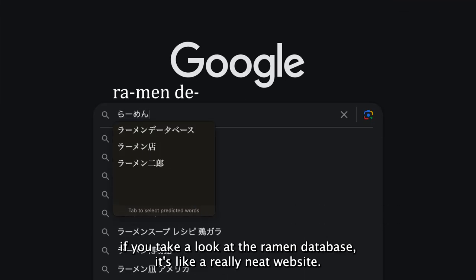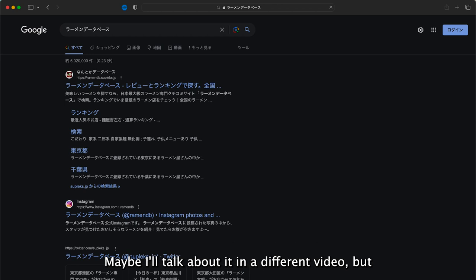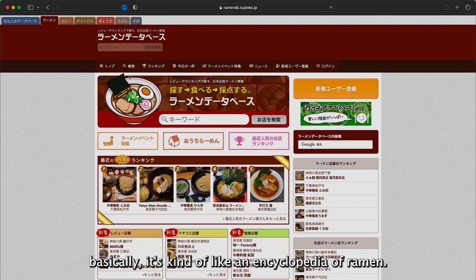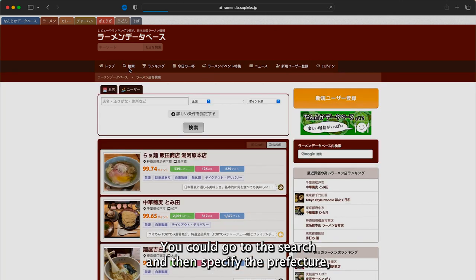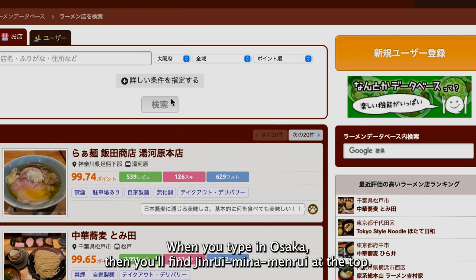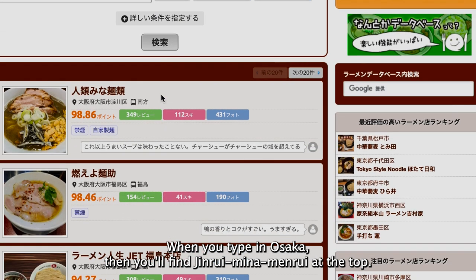If you take a look at the ramen database — it's a really neat website, maybe I'll talk about it in a different video — basically it's kind of like an encyclopedia of ramen. You can go to the search and specify the prefecture and it'll give you a ranking of ramen in that area. When you type in Osaka, you'll find Jinrui Minamenrui at the top.